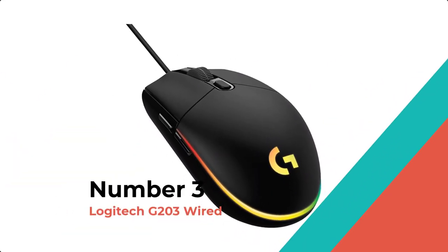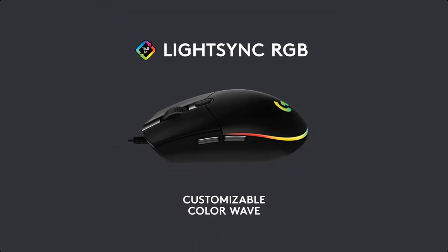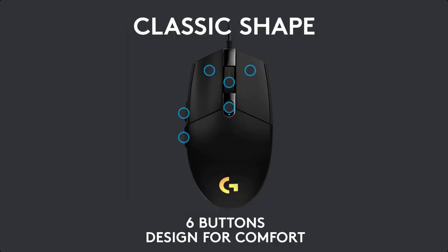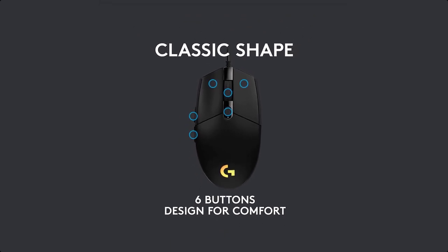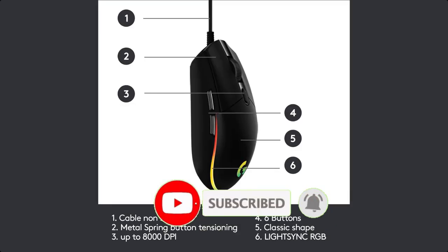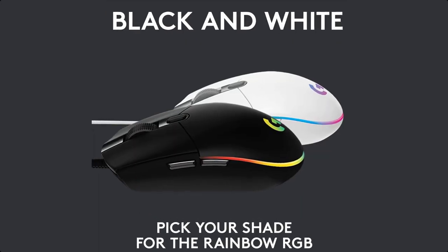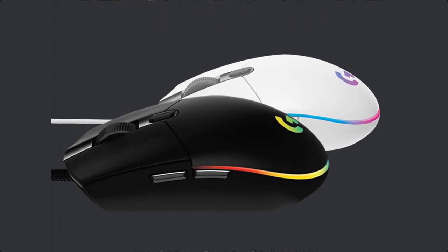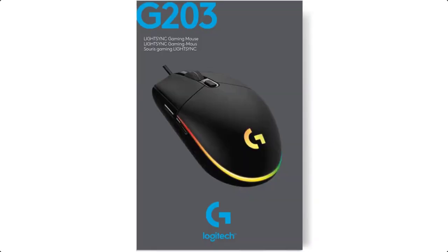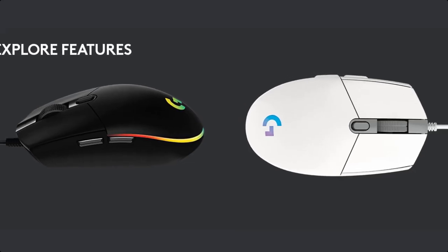Number 3: Logitech G203 Wired. The G203 LightSync is ready to play with an 8,000 DPI sensor and customizable, vibrant LightSync RGB. LightSync RGB can be customized with color wave effects or patterns across 16.8 million colors to suit your play style, setup, and mood. A classic 6-button design gets you right into the game and can be programmed to simplify tasks. G203 features a 32-bit ARM microprocessor.